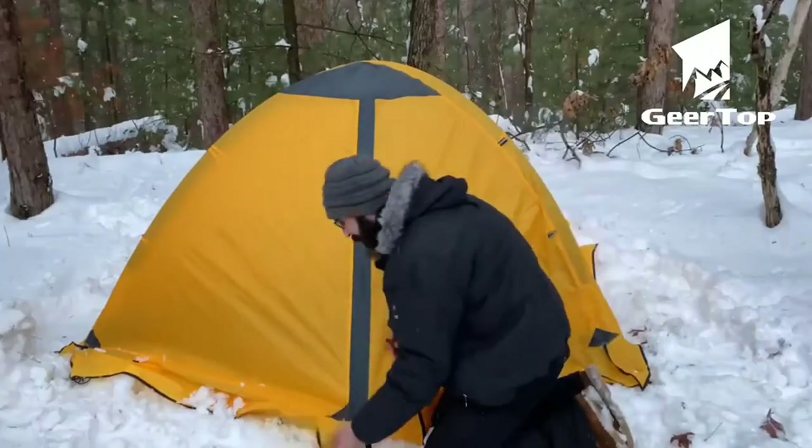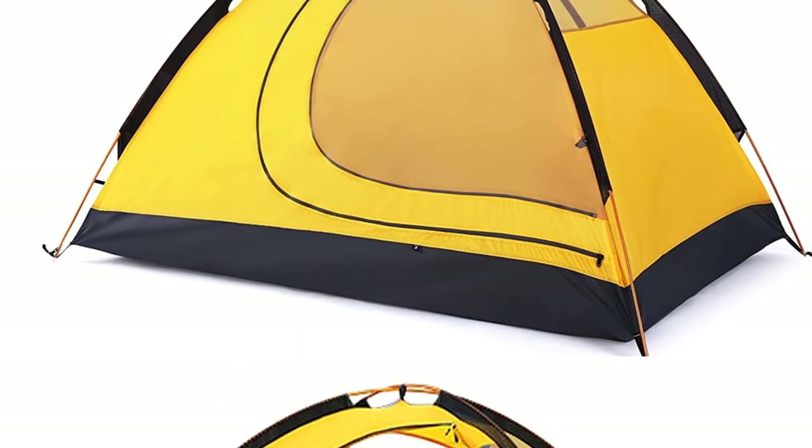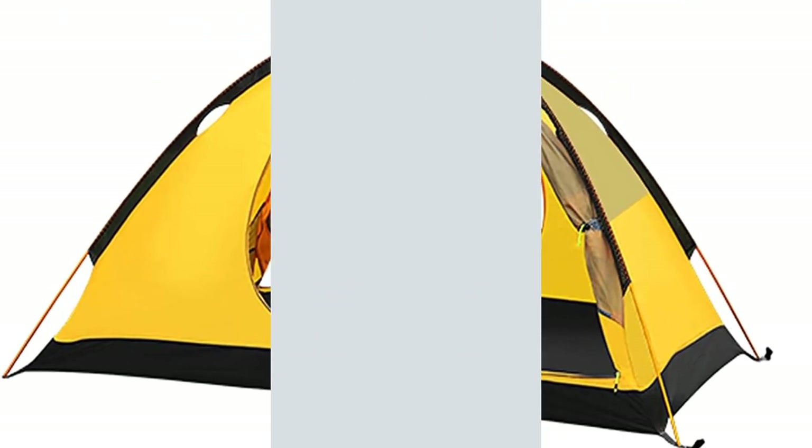The tent is composed of 210T anti-tear checkered polyester, so you won't have to worry if you clip a branch or something sharp while pitching. The outer sheet's 3000mm water resistance keeps you dry, and the bright yellow hue helps rescuers find you. Zippers can catch and fail occasionally, and thin storage packs wear out fast. Overall, this is a wonderful winter tent for the price, but if you want to camp a lot in winter, invest in a better tent.